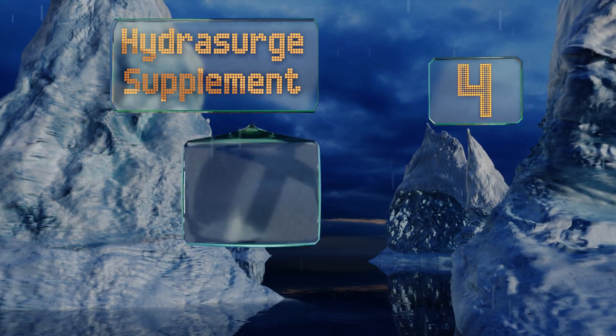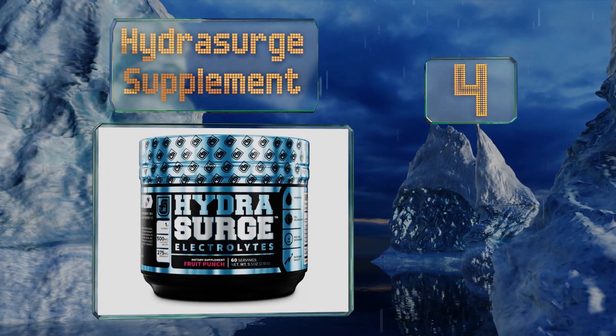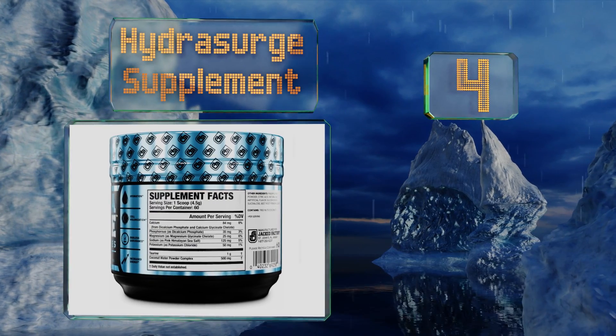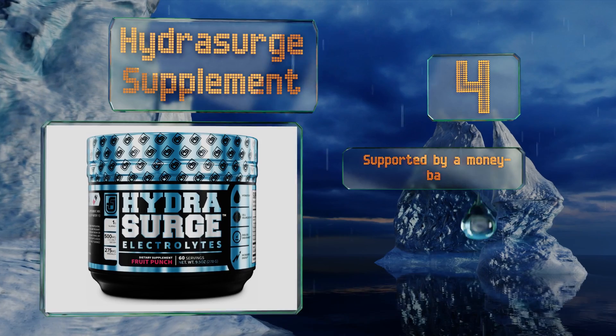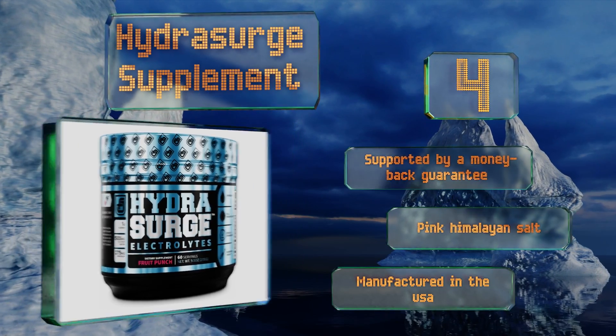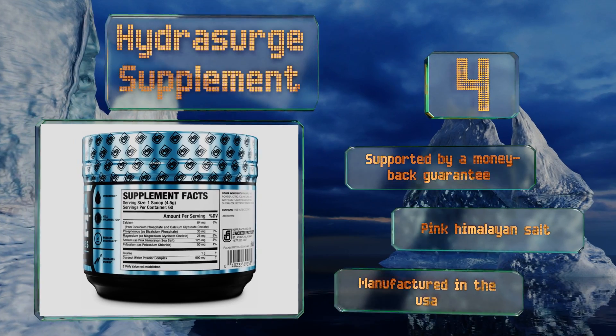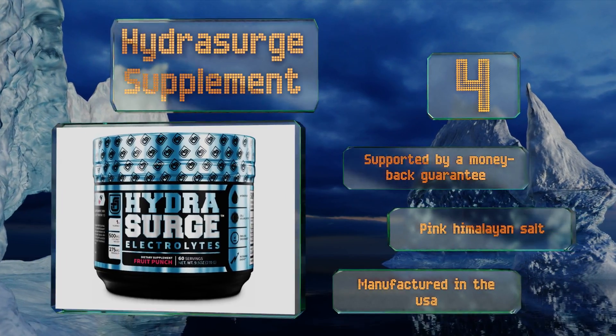At number four, whether you're an avid runner or a die-hard kickboxer, Hydrosurge supplement has you covered. Formulated with taurine, coconut water, and of course a litany of electrolytes, it will improve your endurance and boost your energy levels so you can perform at your best. It's supported by a money-back guarantee, contains pink Himalayan salt, and is manufactured in the USA.